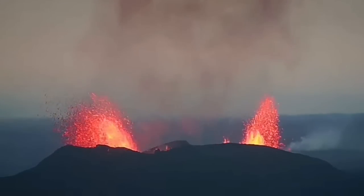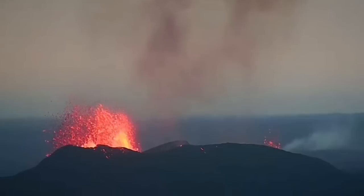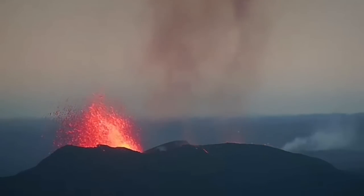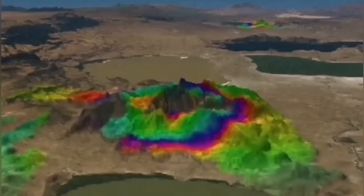When the lava comes, it can actually erode the conduit. Sometimes it makes it wider, so you have a bigger fountain. Sometimes it makes it narrower, so you have a smaller one. That's like a tap, practically. And in this model you can see the representation.